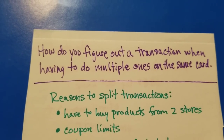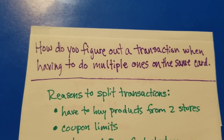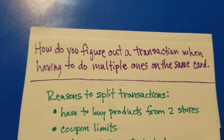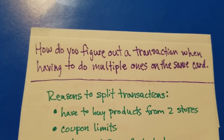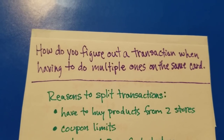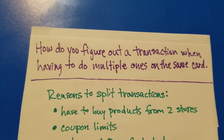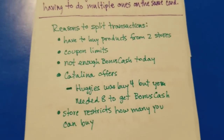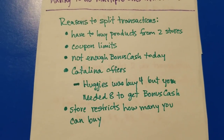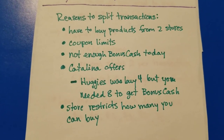Hey everybody, Michelle with Michelle's Frugal Living here. Thanks for watching my videos. Today I'm going to be answering this question: how do you figure out a transaction when you have to do multiple ones on the same card? Someone asked me this and I can interpret it in a variety of ways. I'm going to talk about reasons why I end up splitting transactions and my thought process in determining what products to buy in each transaction. This is mostly going to focus on bonus cash at Rite Aid, but you can apply these techniques to other stores.